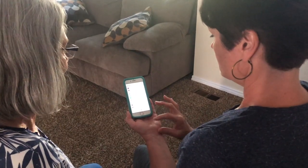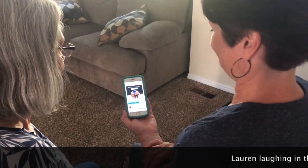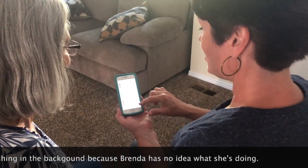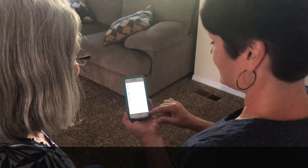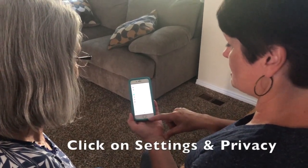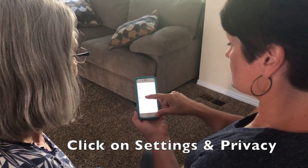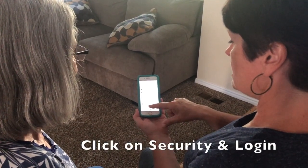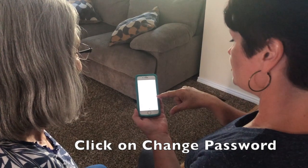You're gonna go into your profile. Click on the three-line thing down there, then go to Settings and Privacy, click on that, then go to Settings, and then go to Security and Login. And then you're gonna change your password.